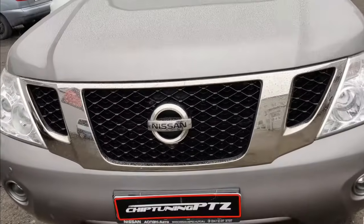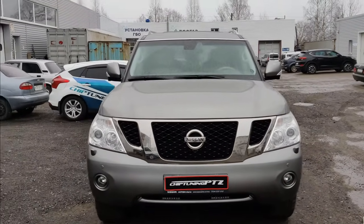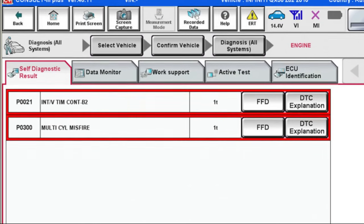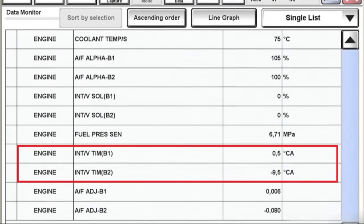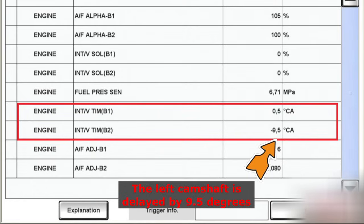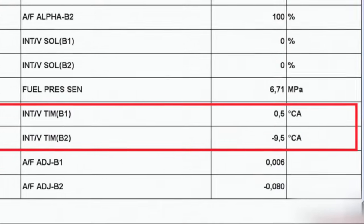At the beginning of production, owners of Infiniti QX56 and Nissan Patrol with VK56 engines often complained about vibrations and power loss. Some diagnostics may reveal errors such as incorrect operation of the variable valve timing control (VTC system) and misfire errors in the cylinders. There may be no errors, but in the engine operating parameters, you can encounter a situation where one of the camshafts operates with a significant delay in angles, since the timing retard angle did not exceed 10 degrees.